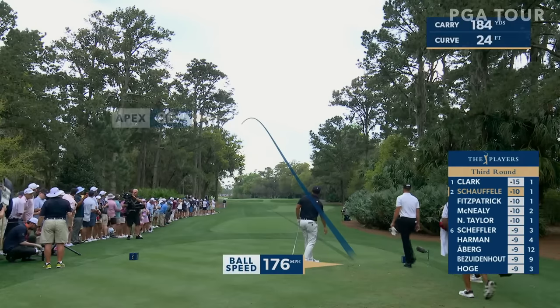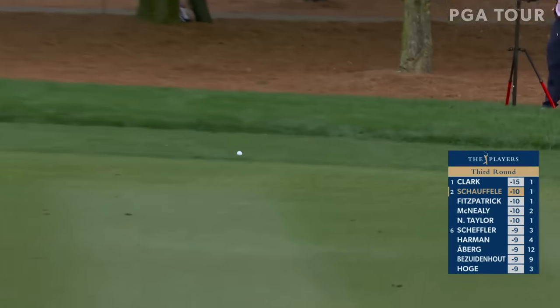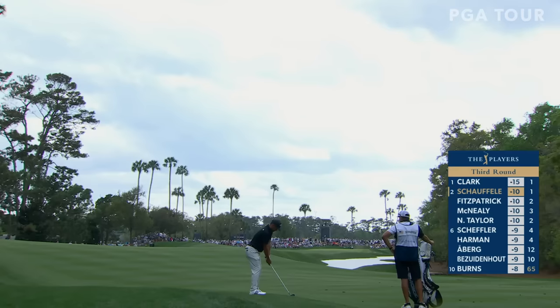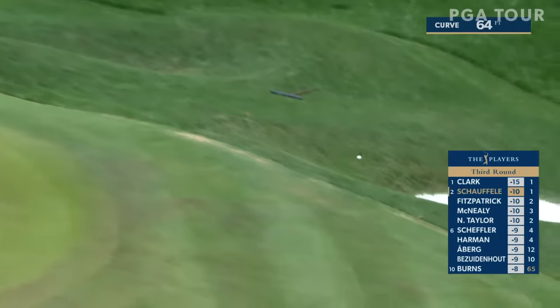This is starting down the left side, maybe overturning. It's going to be close. Got away with it, going to be in the first cutter fairway. Going right at it, turning over left to the green now. Big draw. Little too much.